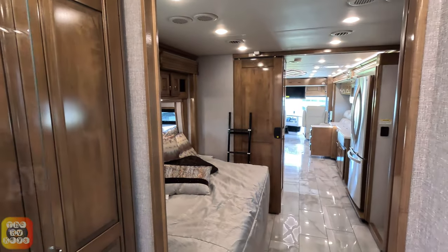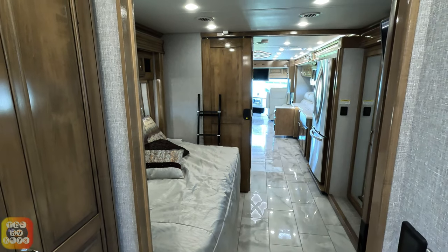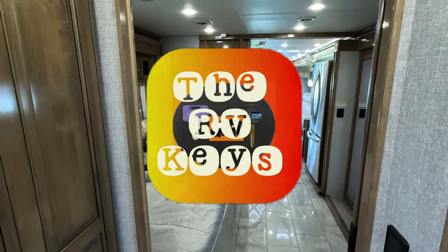Well folks, I hope you enjoyed this tour with me. Don't forget to start all your adventures with the RV Keys.